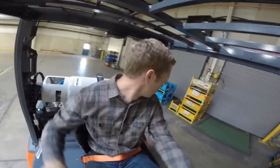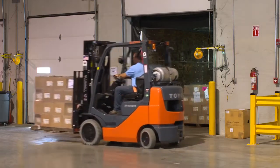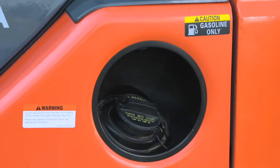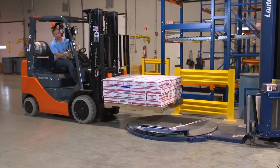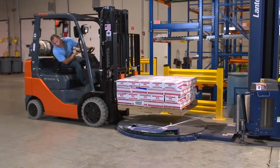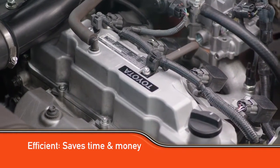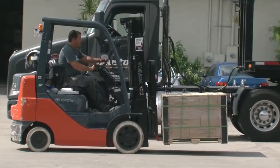But durability isn't the only thing the 4Y has going for it. It's just as good for the environment as it is for your business, whether you run LPG or gasoline. Not to mention, the fuel efficiency of the 4Y engine is nearly unmatched, allowing you to spend less time and money fueling up and more time getting the job done.